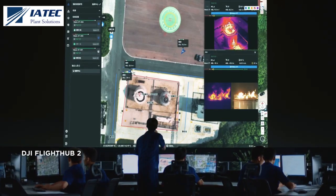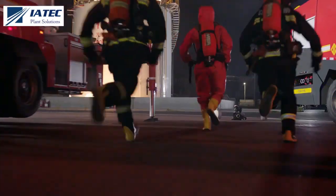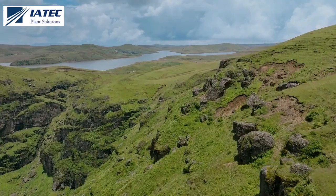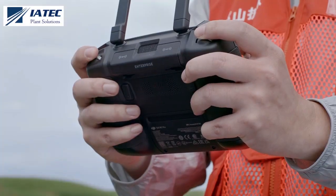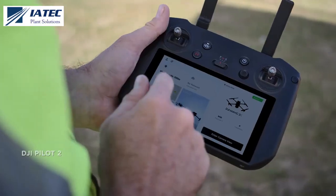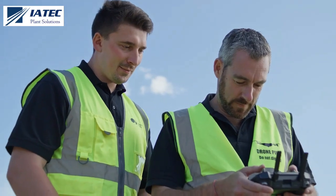With DJI FlightHub 2, synchronize across teams to get first-hand on-site information and efficient air-to-ground coordination. Getting the most from your drone means having a remote controller that's just as dynamic. DJI RC Pro Enterprise is powerful, stable, and comes with DJI Pilot 2, a revamped enterprise flight interface that significantly improves operation efficiency and safety.